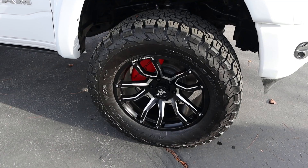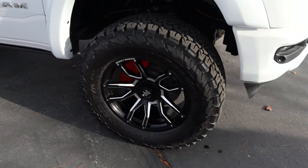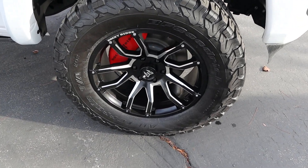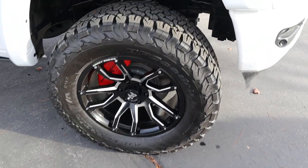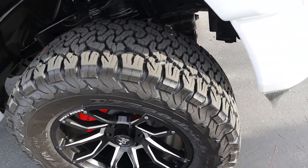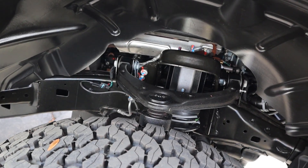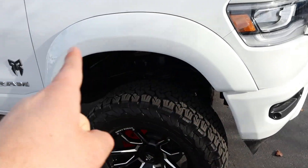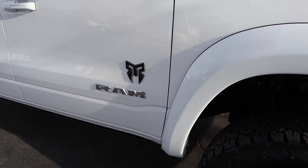Around the side, the tire and wheel setup is 325/60/20 front and rear. The wheels feature a silver and blacked-out design, along with red Rocky Ridge brake calipers. These are aggressive all-terrain 35-inch tires — I think they look pretty cool. The lift is about six inches with this package, and we also have chunky fender flares with Rocky Ridge badging on the side.